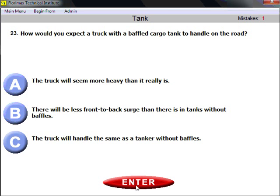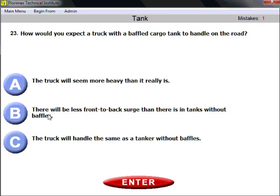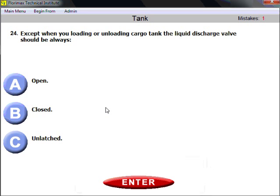Question twenty-three: how would you expect a truck with a baffled cargo tank to handle on the road? There will be less front-to-back surge than in tanks without baffles, which makes your job a little easier and lets you handle it more confidently. A baffled cargo tank has less front-to-back surge than tanks without baffles.